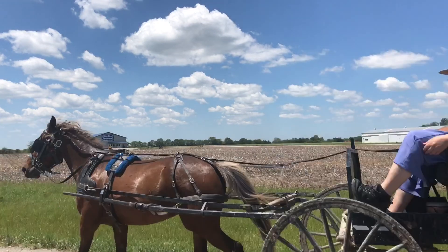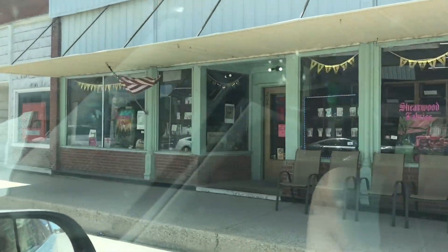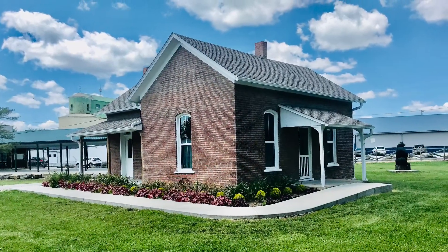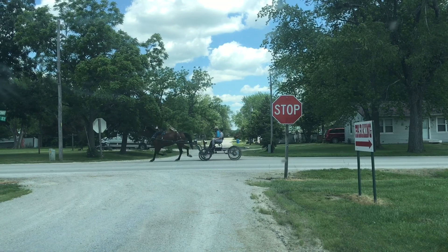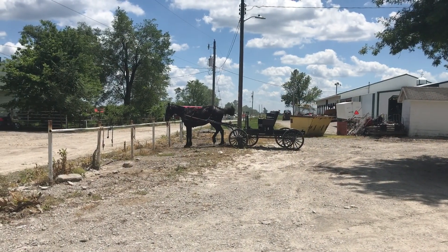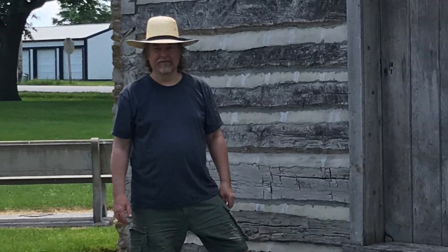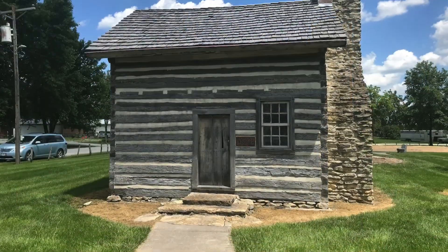We decided to go back to Jamesport to get some pictures at the Festive Park as well as the City Park. Here we are at the Festive Park, known as the Little Brick House — the first brick house built in Jamesport, located west of the park. The first white man to buy government land in this vicinity was Jesse Harris in 1830, and the log cabin he built to house his family in 1836 now stands in the Jamesport City Park.